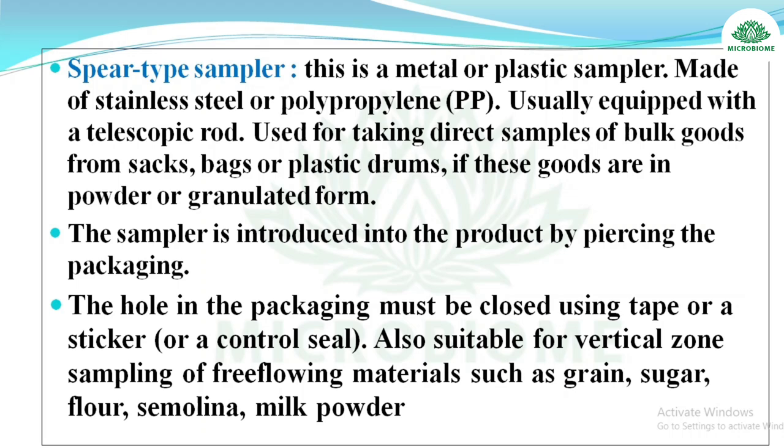The spear-type sampler is made of stainless steel or polypropylene, usually equipped with a telescopic rod, used for taking direct samples of bulk goods from sacks, bags, or plastic drums. For powdered or granulated goods, the sampler pierces the packaging, and the hole must be closed using tape or a sticker. Also suitable for vertical zone sampling of free-flowing materials such as grain, sugar, flour, semolina, and milk powder.